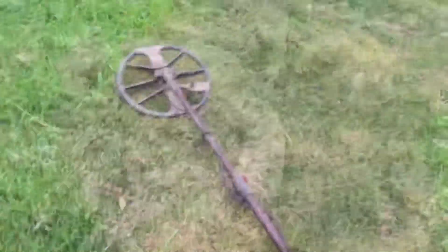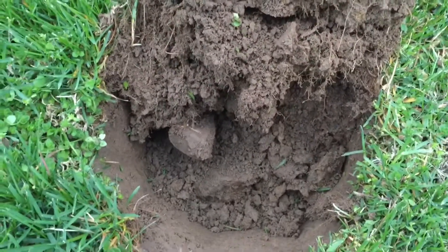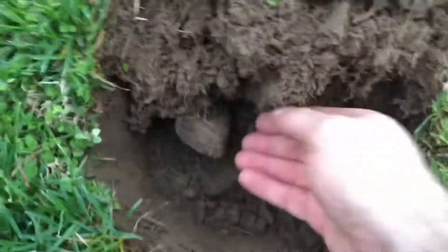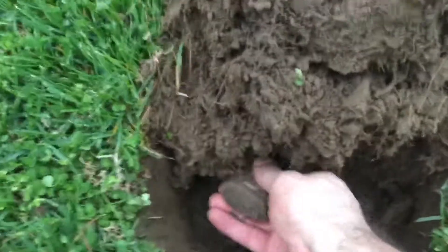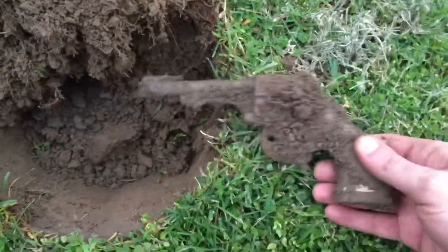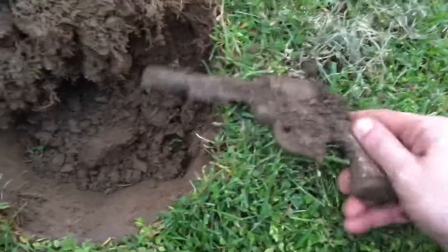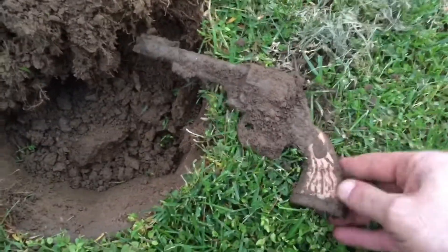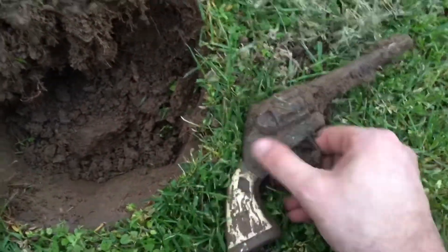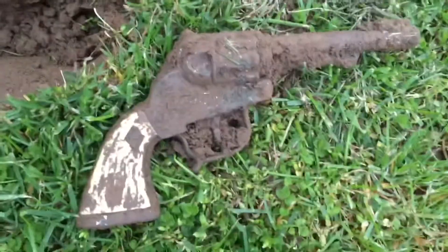Looks like we're in the gun safe — I flipped the plug up and see something sticking out, looks like the butt end of a pistol. Pulled it out and it's an old cap gun with what looks like a plastic or bone handle. That might clean up so we can get the name off of it. Pretty cool find — must have been out here playing cowboys and Indians.